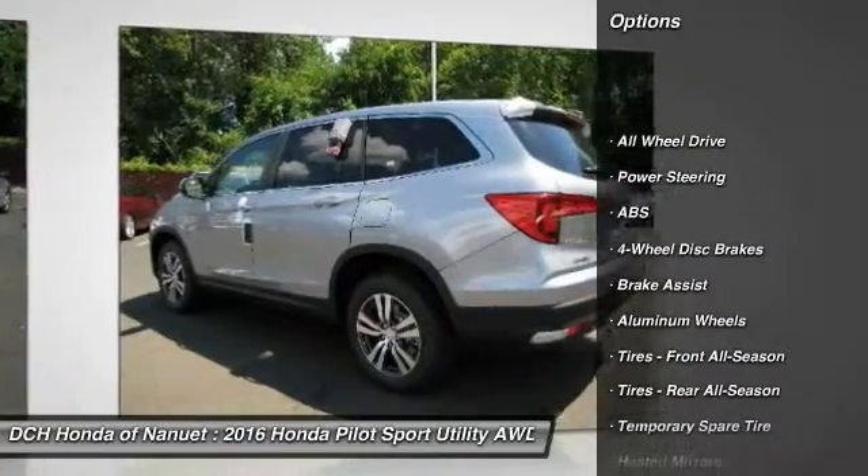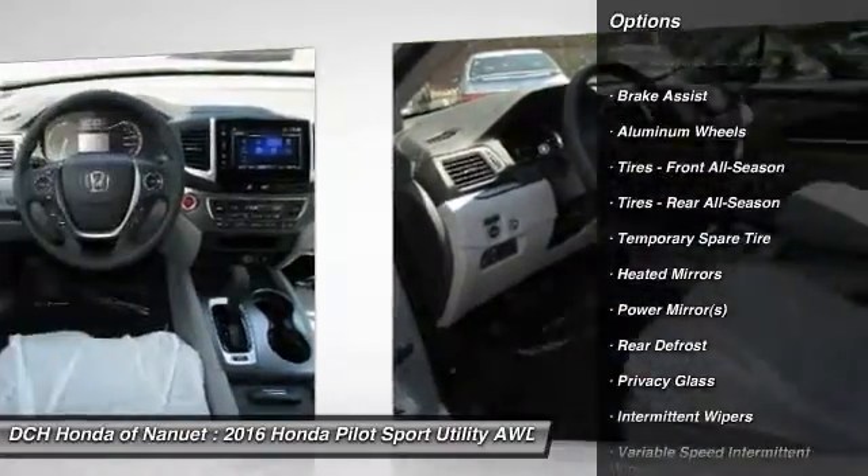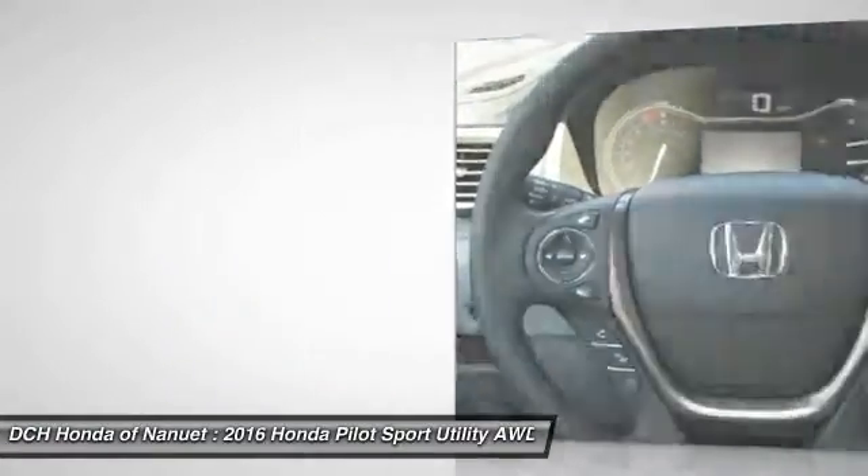All-wheel drive. Anti-lock braking system. Steering wheel audio controls. Keyless entry. Remote engine start. Bluetooth. Power steering.